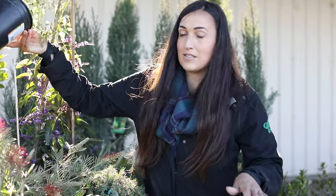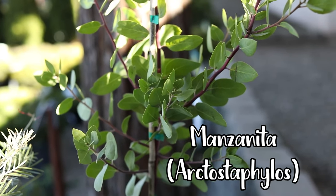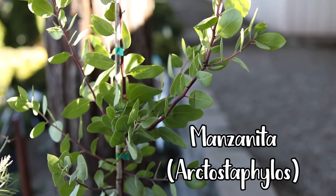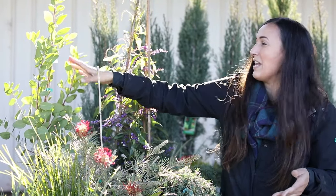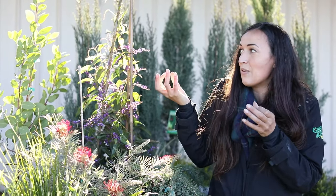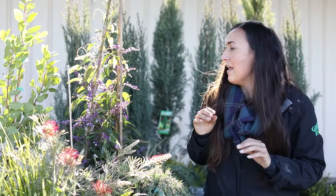And of course you have your classic manzanita. California is super known for them, and since California is a Mediterranean climate, they're perfect for this. It has that beautiful red smooth bark, really cool leaves, pretty flowers, and the name means 'little apples' — it gets those tiny little red berries. It's a great, great plant.